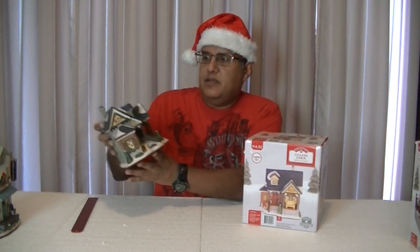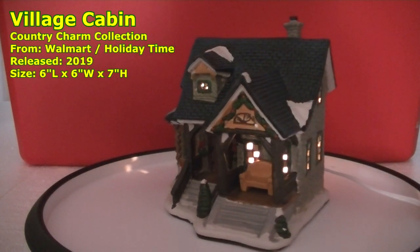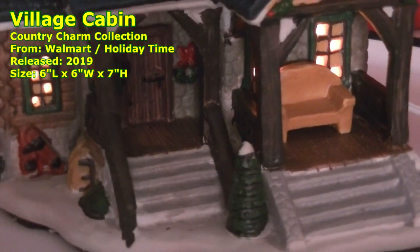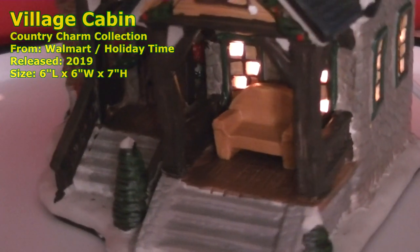This one is the Village Cabin — this piece right here. This will go very well in my woodland scene area of my village. This one here has a nice outdoor balcony seating area for you to see the world.